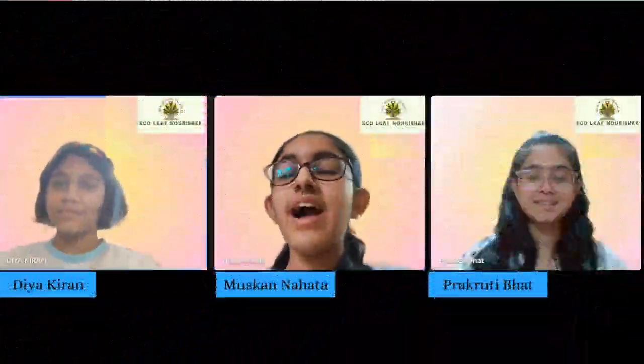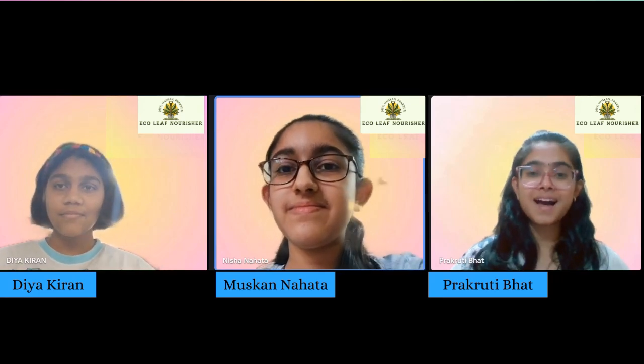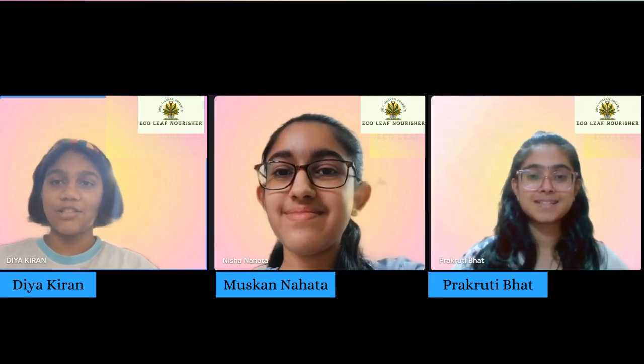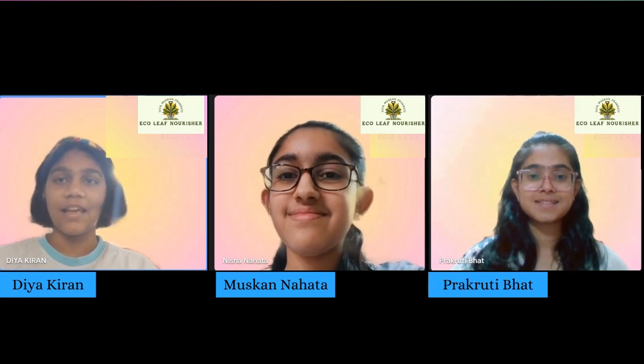Hi, I'm Rhea Kiran. Hi, I'm Muska Nahata. Hi, I'm Prakriti Bhat. And we are from National Public School Rajajinagar and are studying in Grade 9.